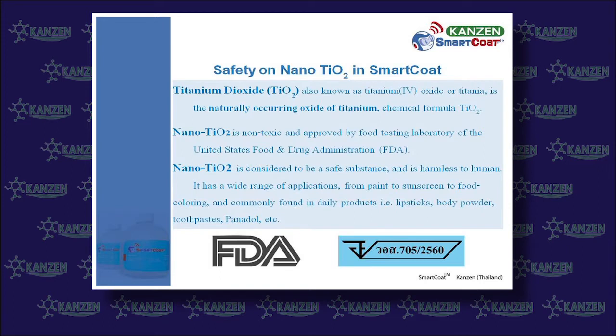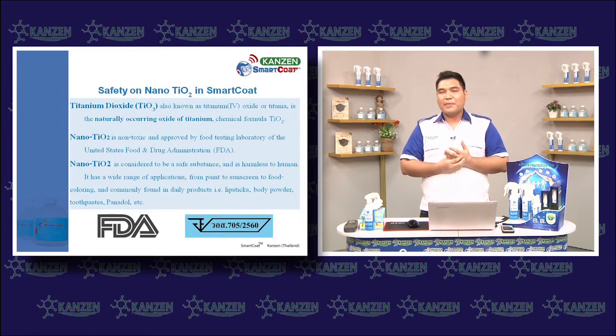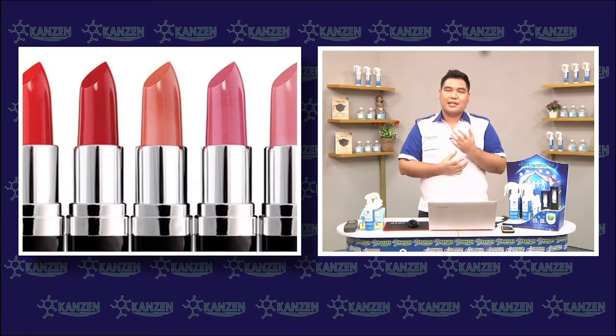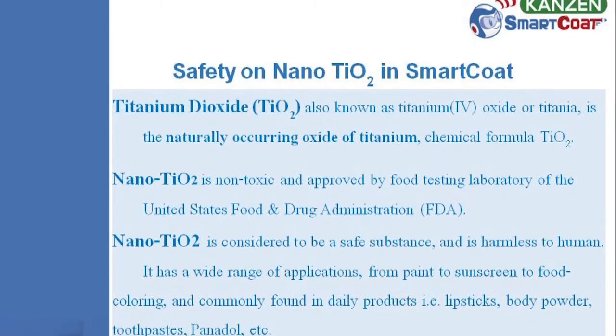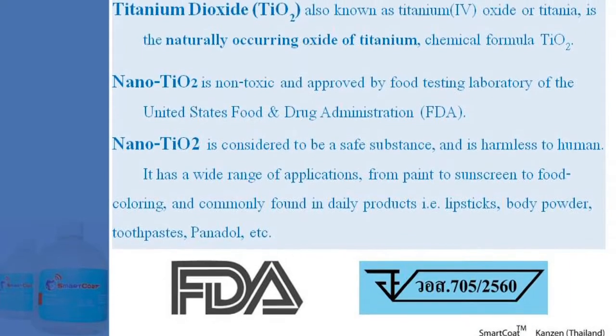It was highly certified by the United States Food and Drug Administration, and holds a Certificate from the Food and Drug Administration of Thailand. Nanotitanium dioxide can be easily found in everyday products such as paints, food artificial coloring, lipstick, sunscreen, toothpaste, and antacids.